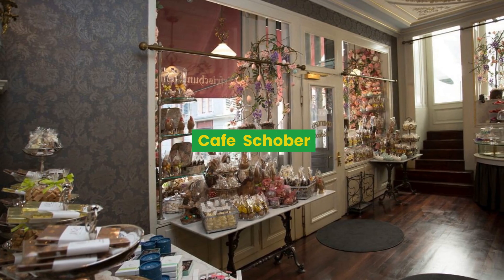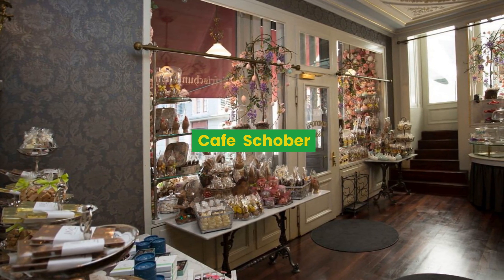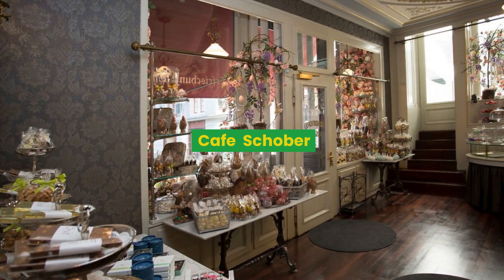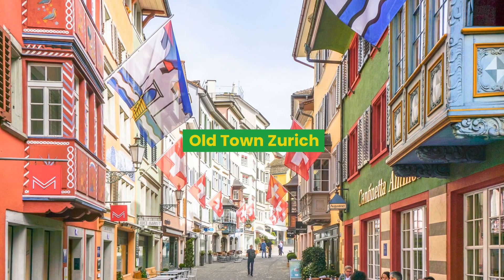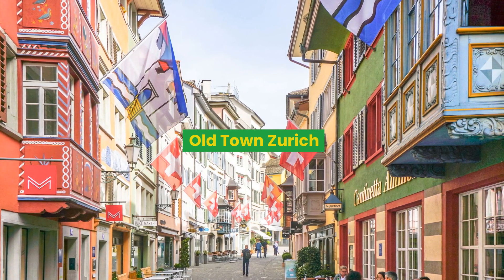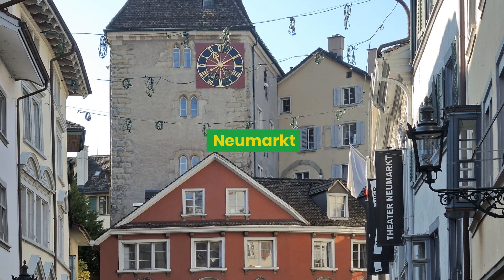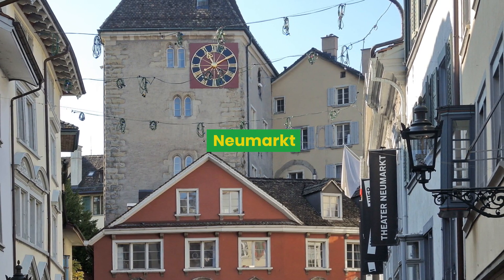A patisserie you should visit — though it's really expensive — is Café Schober, with fantastic sweets and a beautifully decorated interior room. Beyond this, the Niederdorf starts, which is the real heart of old Zurich, with plenty of bars, restaurants, and pubs populated by crowds of people. Another nice place to go is the Neumarkt, surrounded by nice houses and little restaurants, with a fountain in the middle.